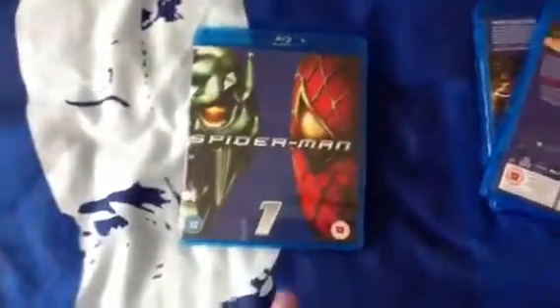Spider-Man 1. We have Spider-Man and the Green Goblin on the cover. There's the back. That's the spine. I like how all the releases match up as well. And this goes with the Men in Black box set as well, it's really nice. That's Spider-Man 1.